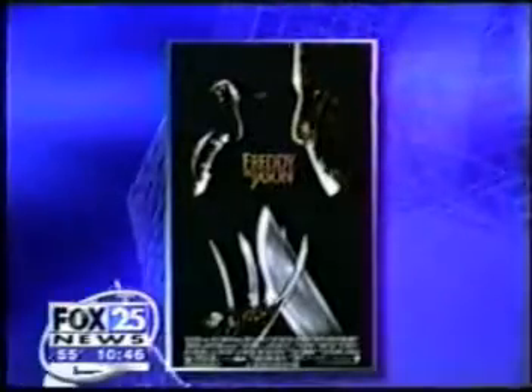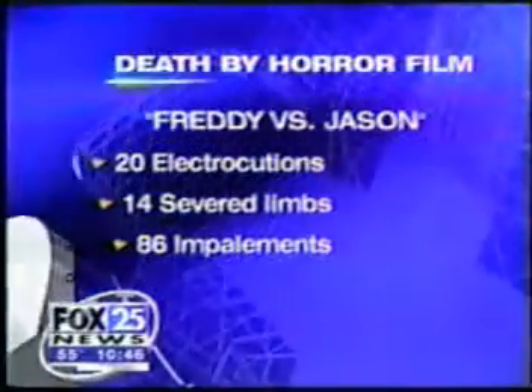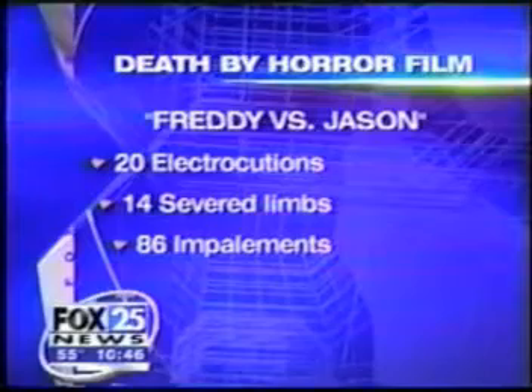The survey, done by FamilyMediaGuide.com, also rated the movies with the most horrifying ways to die. Freddy vs. Jason ranked at the top with 20 electrocutions and 14 severed limbs to go along with those 86 impalements.